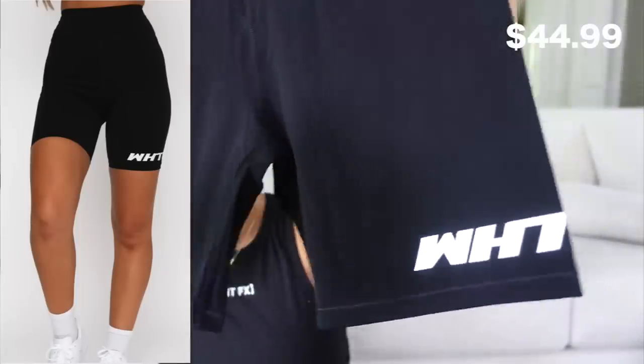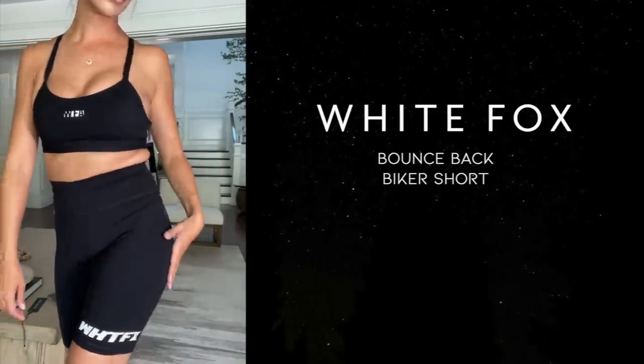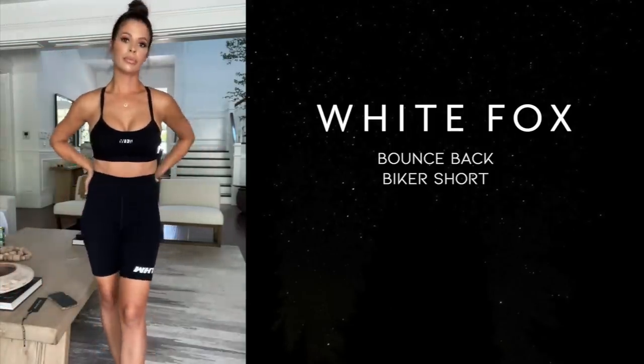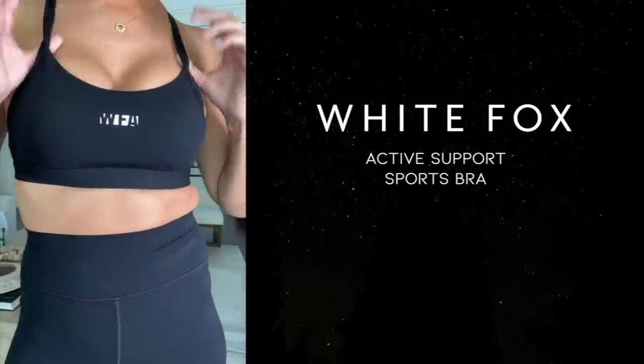I also have a lot of White Fox biker shorts — don't sleep on them. This is the Bounce Back Biker Short — plain black with the White Fox logo. It comes with a matching bra. The sports bra is called the Active Support Sports Bra in size small, in black. It has padding and is just a really cute sports bra. I'm going to wear them together for you guys. It's stuff like this that I wear literally all the time.